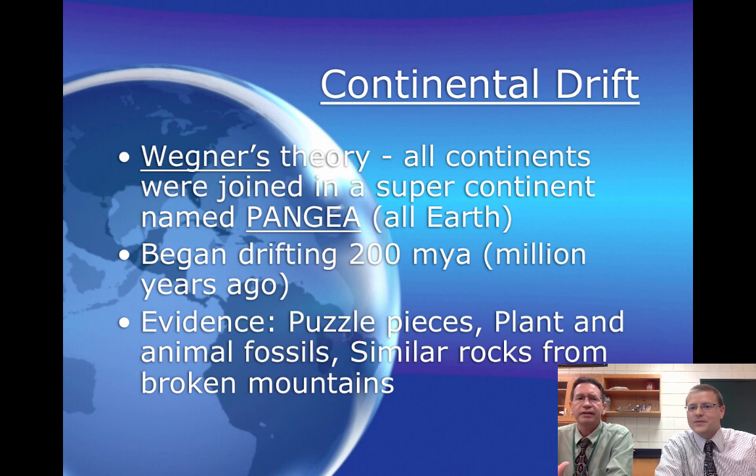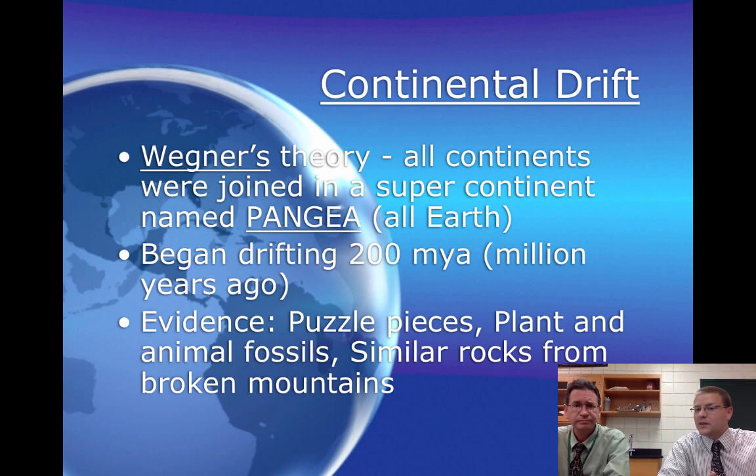Wegener's theory was basically this: since all the continents were joined together at one time, there was a supercontinent called Pangea, and it began drifting apart about 200 million years ago. The first evidence we talked about was the puzzle pieces fitting together. Other supporting evidence included similar plants and animal fossils found on different continents, and also similar rock chains.